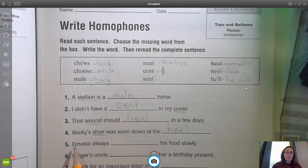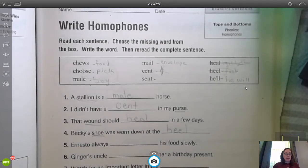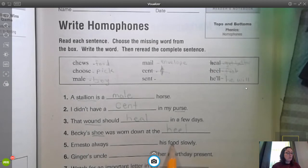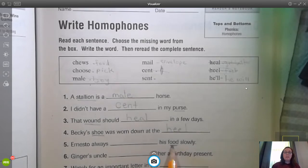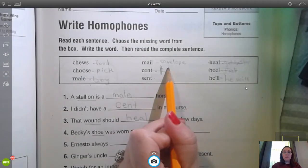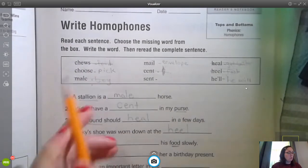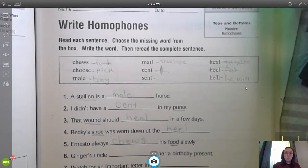Number five: Ernesto always blank his food slowly. The clue is going to be right there in the sentence — you just need to stop and look for it. Ernesto always... food. We're talking about food, so this is going to be our clue. What does he do to his food? He doesn't send it in an envelope. C-H-E-W-S — he chews his food slowly.